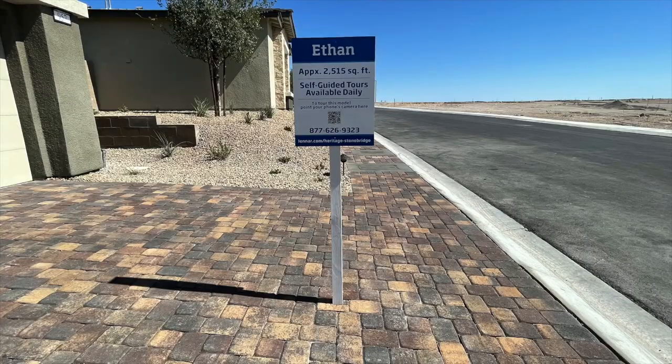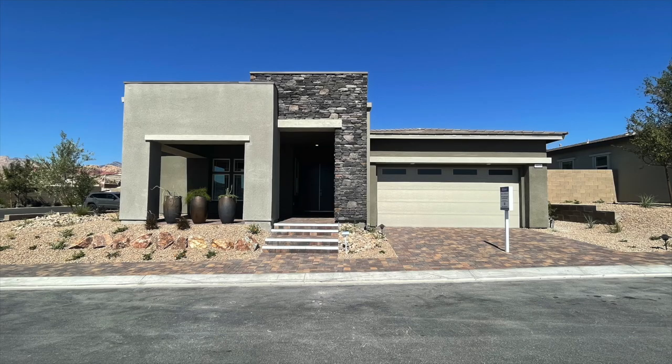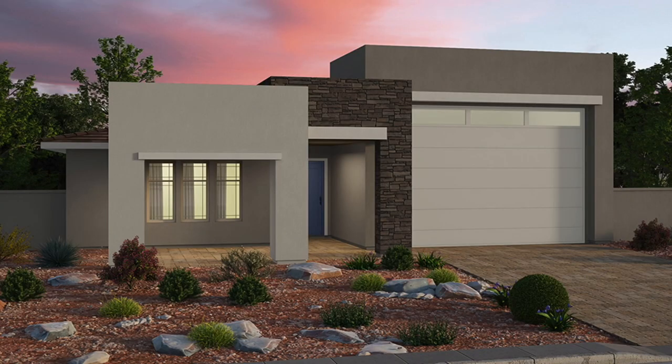The first model is the Ethan, and I was able to tour that model. It is approximately 2,515 square feet with three beds, two and a half baths, and a four-bay garage. The next model is the Elizabeth — unfortunately they do not have that modeled in the community — and it has 2,516 square feet with three beds, two and a half baths, and a four-bay garage with RV garage. If you want to see what an RV garage looks like, Heritage at Cadence in Henderson may have a sample for you.